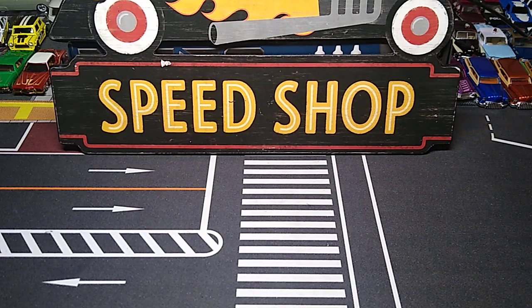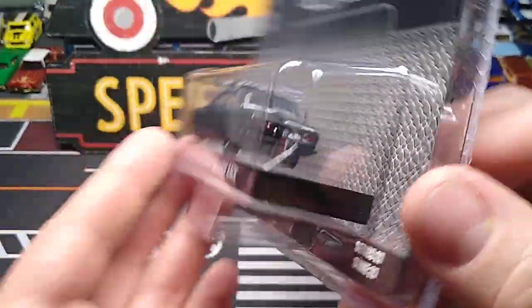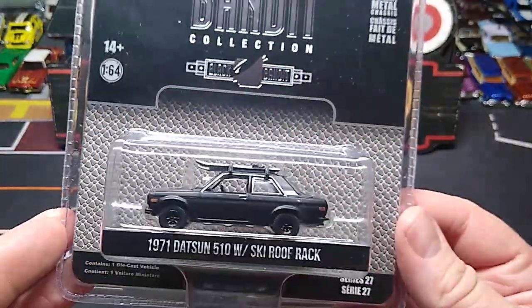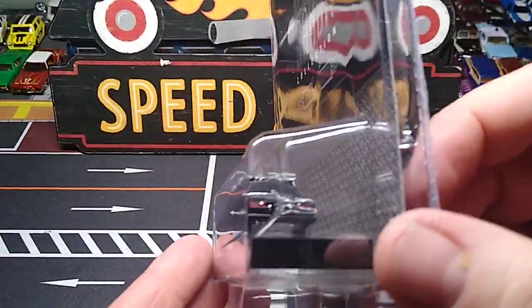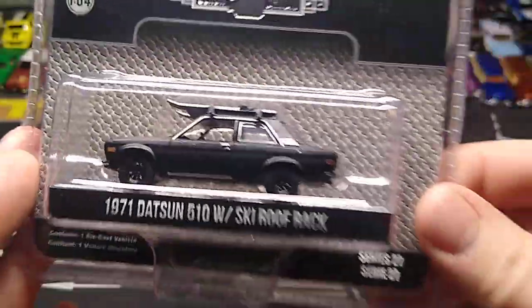Next up, I got the entire set of the Black Bandit Series. There's one car I didn't really care for too much, but I liked all the rest of them, so I bought the set. I already opened it up and looked through it - there was no Green Machine in it, which is fine. We'll start off with the 71 Datsun 510 with ski roof rack. This is a sick looking little casting in black. I don't have too many Datsuns from Greenlight - this might even be my first. With that ski rack in all black, I loved it. It was cheaper to buy the set. Look at that Black Bandit ghost detail - I didn't even notice that until just now.